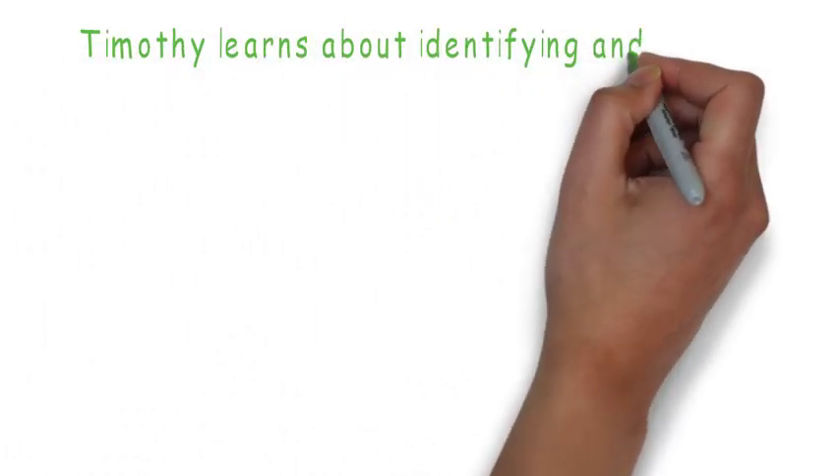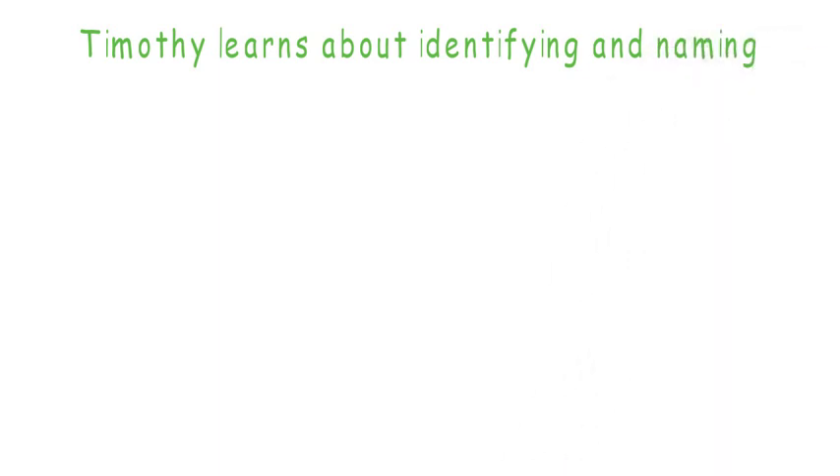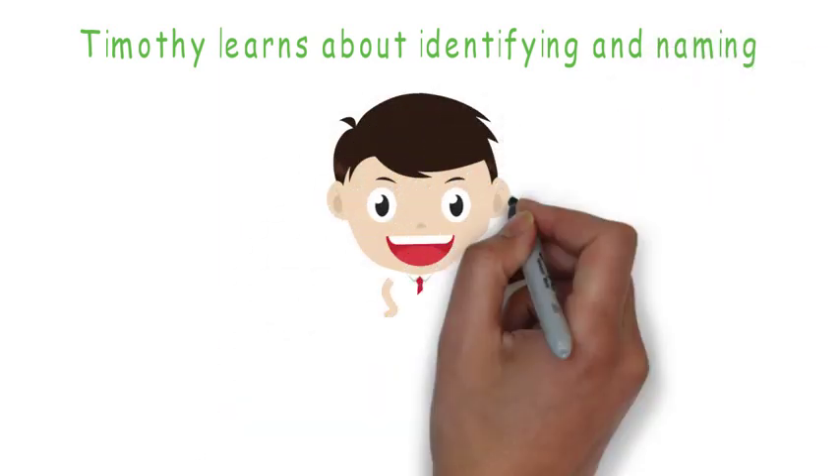Welcome to my video. Today we'll be identifying and naming different flowers.